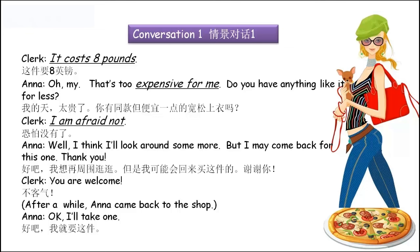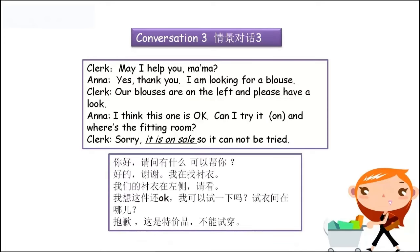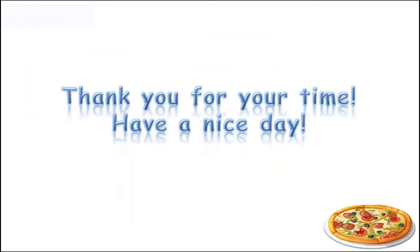Be expensive for somebody — 对于某人来说太贵。'I'm afraid not' — 我恐怕没有了，我恐怕不这么认为。Conversation 3里面：'be on sale' — something is on sale，某物是特价品。'It doesn't fit me' — 我穿起来不合适，不合适我。'Do you have a bigger size?' — 你有大一码吗？OK, this is the real one. Thank you for your time. Have a nice day!